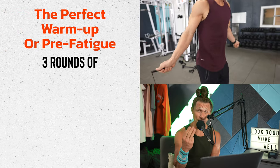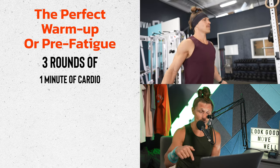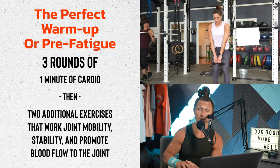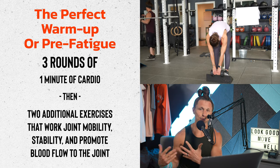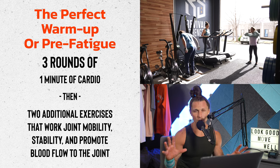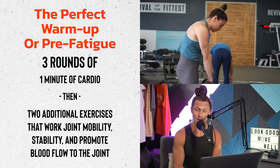Three rounds of one minute of cardio and then two other exercises that work joint mobility, stability, and get blood flow to the joint is a perfect recipe for a warm-up — or call it a pre-fatigue before we get into the intensity of training.